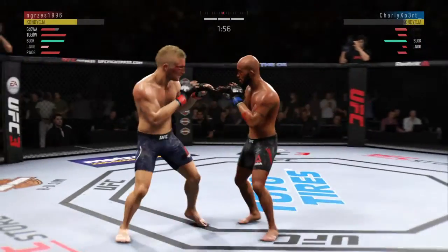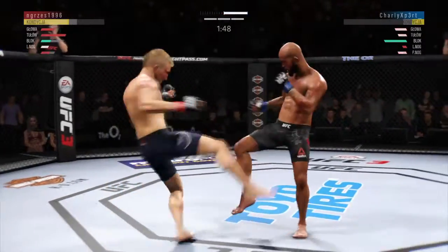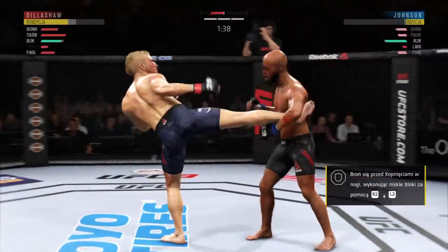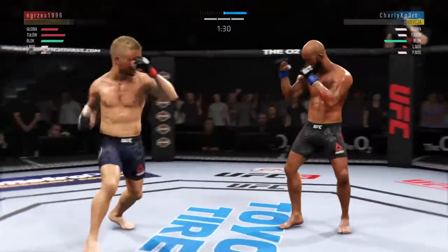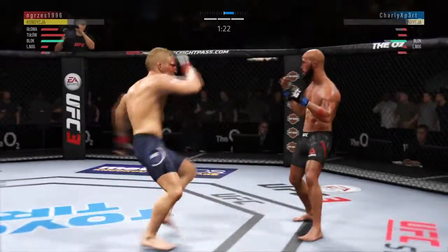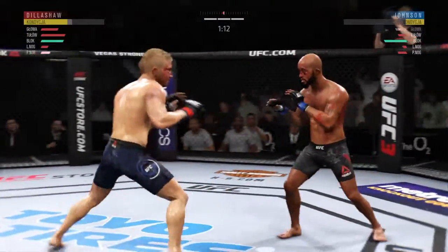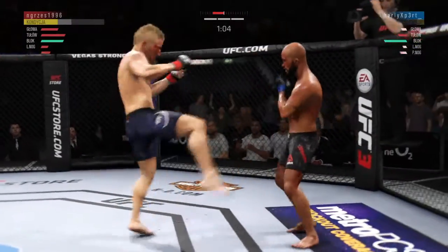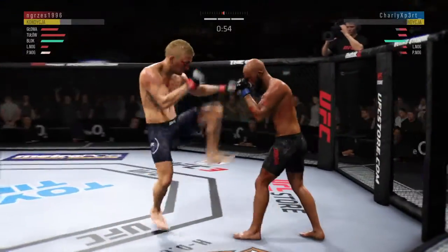Under two minutes now to decide this one. They've made all the right reads here tonight — and there's another one. Beautiful read on the leg strike as he catches it and then returns fire with a punch of his own. They have got the timing down at this point of the fight. This is exactly the sense of urgency you're looking for. He tagged him to the left — he's got him hurt here. That is a huge takedown, and he gets it right after catching the leg. Beautiful instincts and an even better power move.